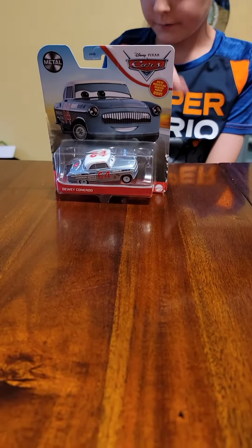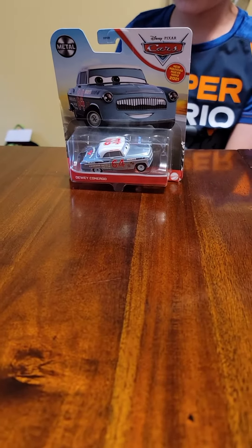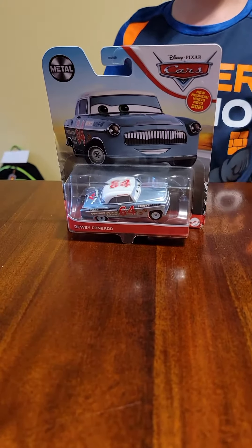Hey guys, welcome back to another video. Today we're going to be taking a look at Dewey Conrad from 2021 Singles Case K. So let's just dive right into the review, shall we?